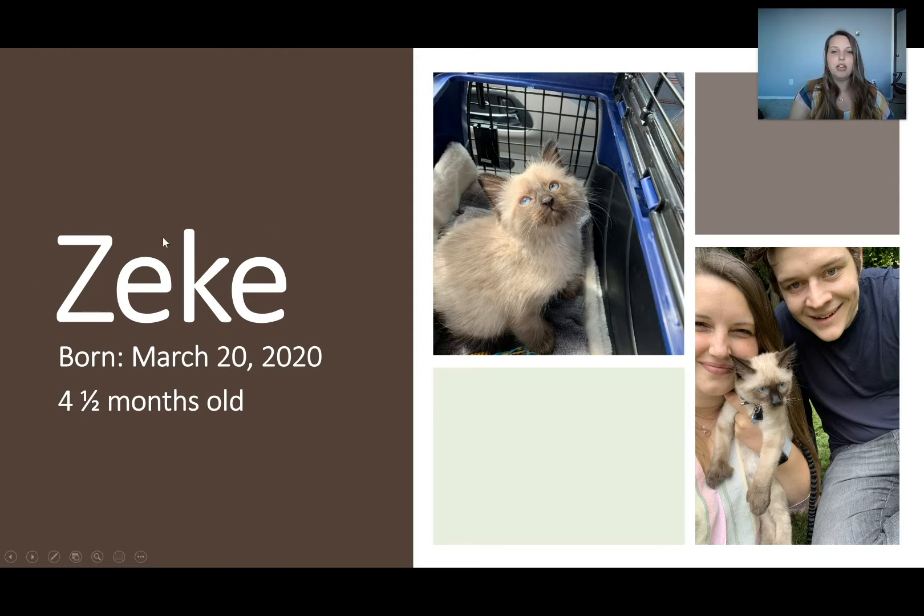This is a PowerPoint about Zeke. His name — you spell it Z-E-K-E. Zeke is his name. Underneath I wrote: born March 20th, 2020, and he is four and a half months old. This is a picture of Zeke the very first day I got him and the very first picture I got of Zeke. And this is a picture of me and my partner Andrew holding our kitten Zeke.